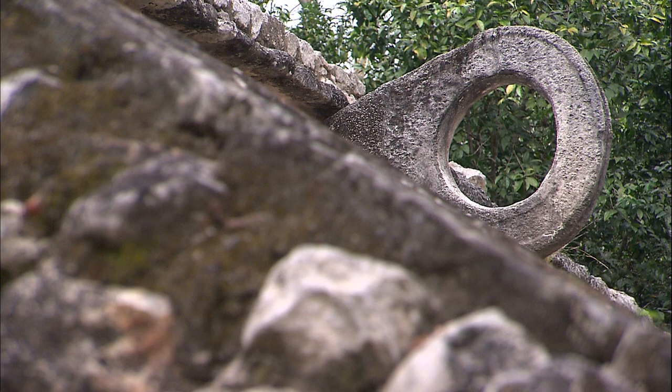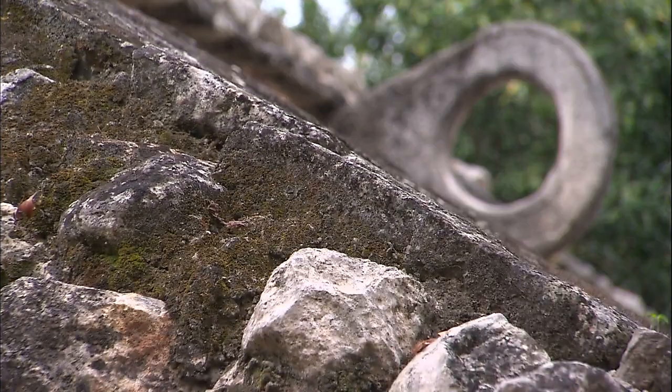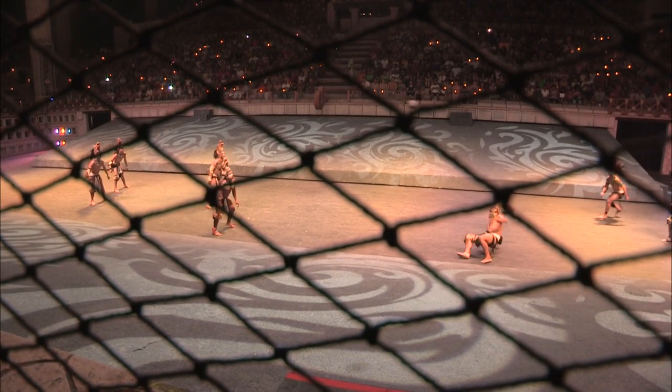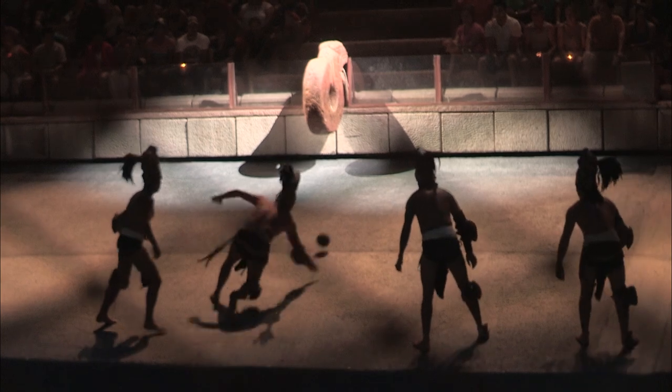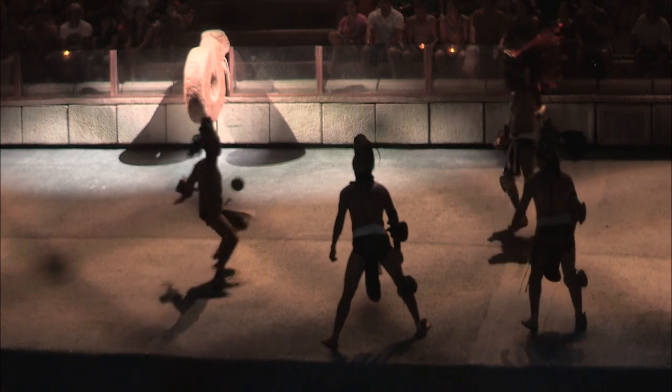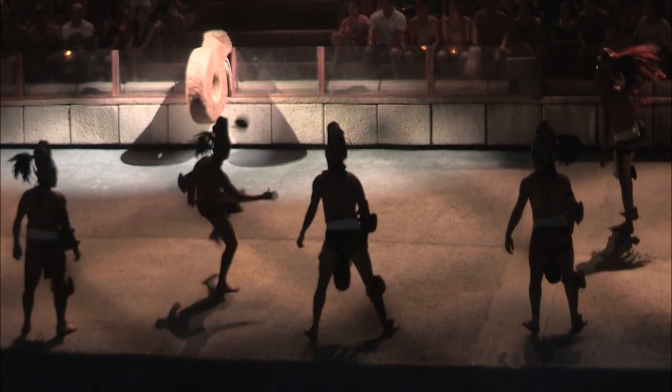A rectangular court and stone rings were used for a ball game. Two teams played with a rubber ball. The aim of the game was to get the ball through the hole without using your hands or your feet. The losing team — or the winners according to some historians — could have their heads cut off as a sacrifice to the gods.